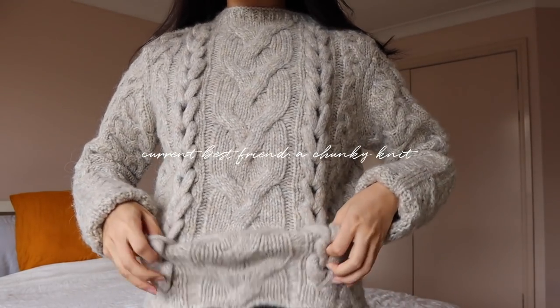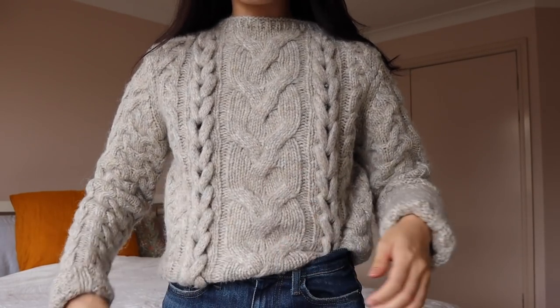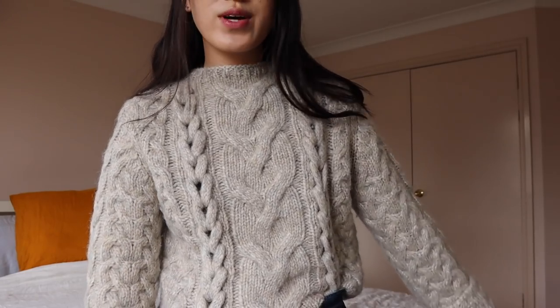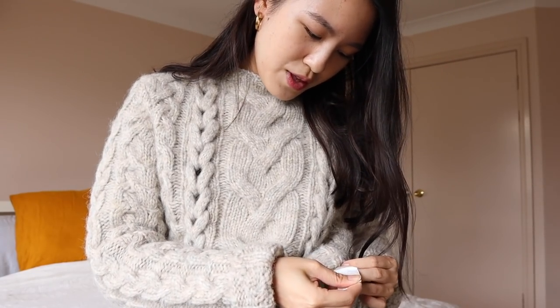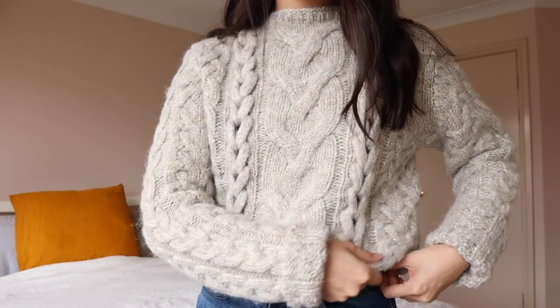If you guys want to see how I tuck sweaters, I just usually pinch it up a little bit and then tuck one corner in so it doesn't get too bulky at the jeans. This is such a fluffy cozy knit — actually, I might just wear this today. It's super comfortable. It is 53% wool, 17% alpaca, 30% polyamide, so it's not bad and it's just super cozy.